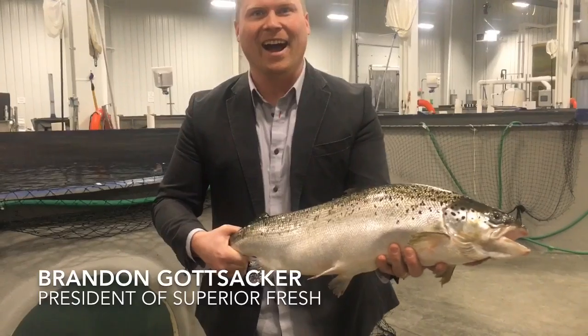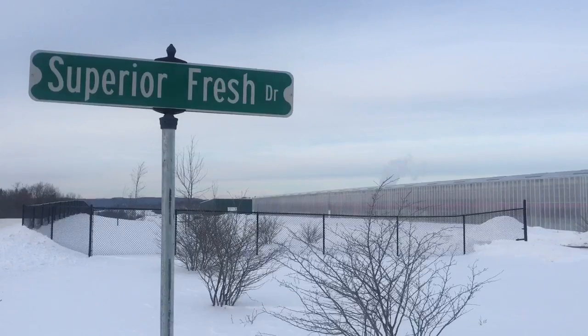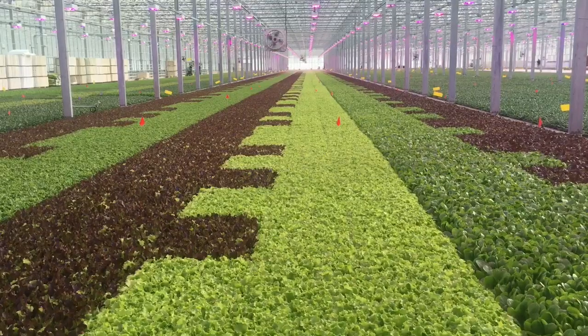The facility is intense — we can produce about 160,000 pounds a year of Atlantic salmon and steelhead. We're currently just completing our phase two greenhouse, which will give us the ability to grow about three million pounds of organic leafy greens each year.